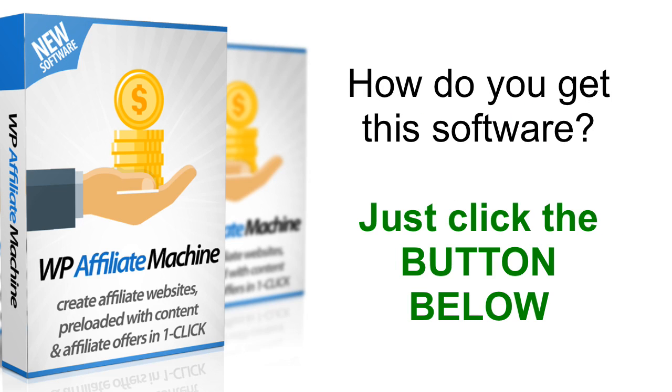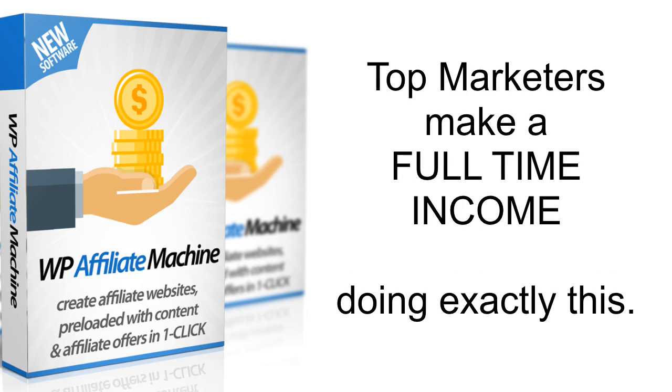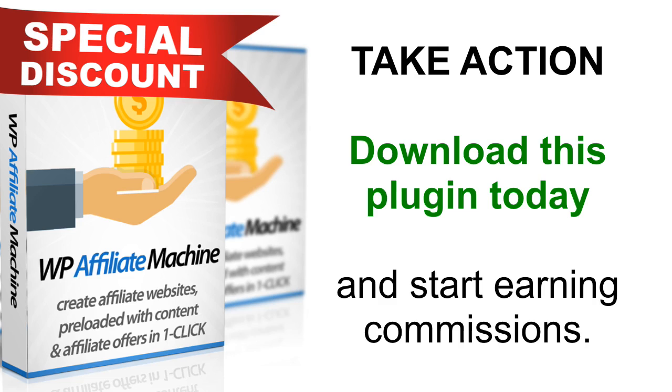So how do you get this? All you have to do is click the button below and get your copy of WP Affiliate Machine today. Imagine if just one site could make you $500 per month — how many such sites will you create? Start with one site and then make a few more to earn a full-time income from affiliate marketing. Many top marketers do this and you've seen proof. It works. Grab your copy of WP Affiliate Machine today. We have a very special deal available right now, so hurry up and take action before the price goes up.